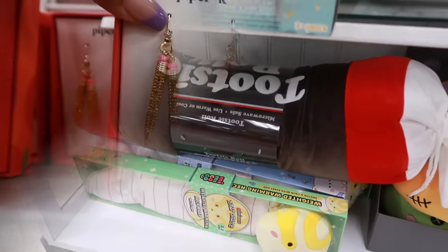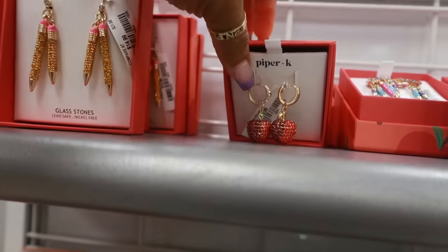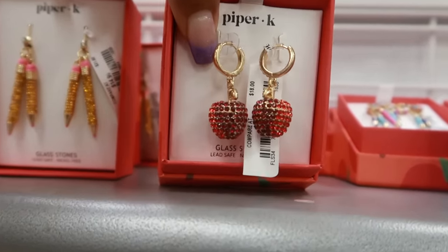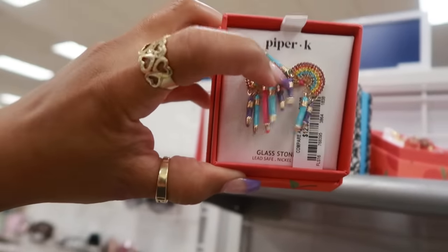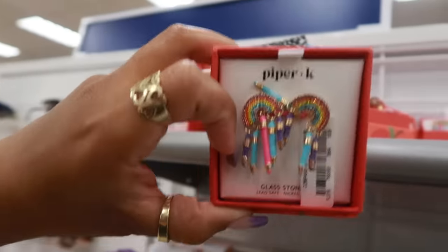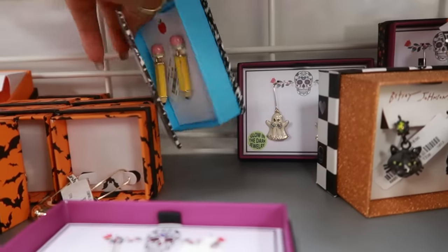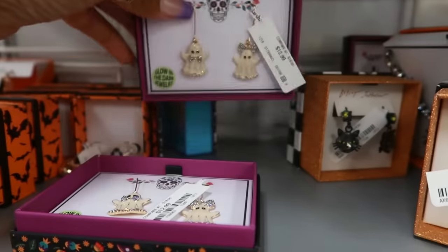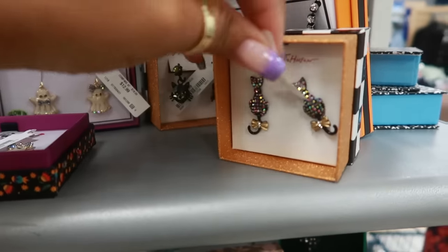There are the Piper Kate rings for $15. The pencils, the cute apples — I haven't seen these — for $13. We have this one with the rainbows and it looks like some pencils or crayons, also $13. These are $13. There are some little ghosts back there, also $13. Betsy Johnson, $13.